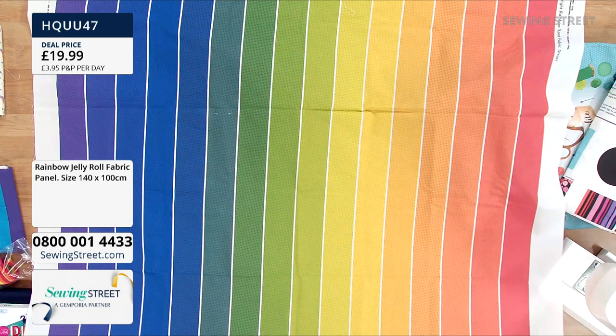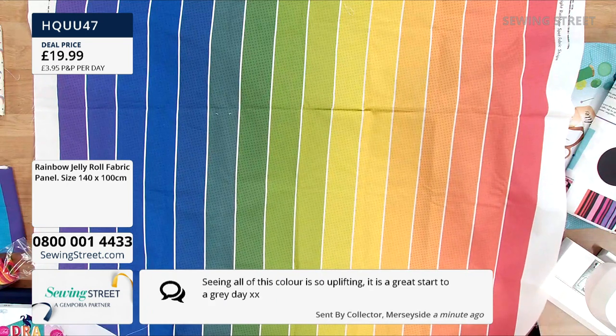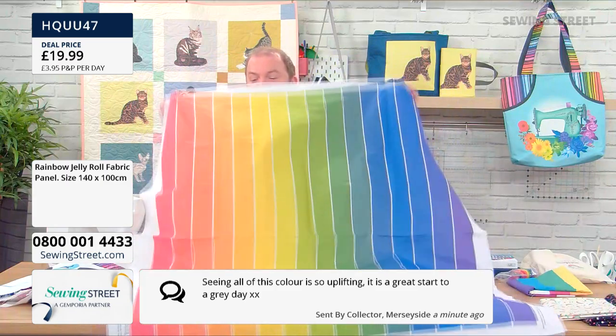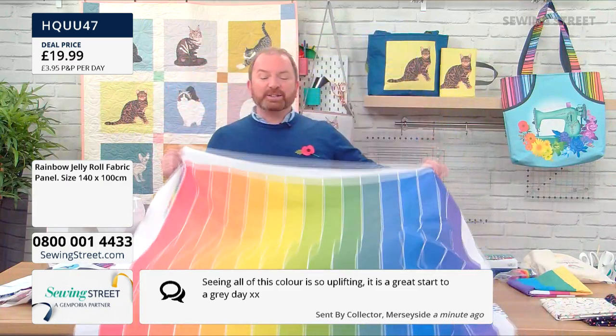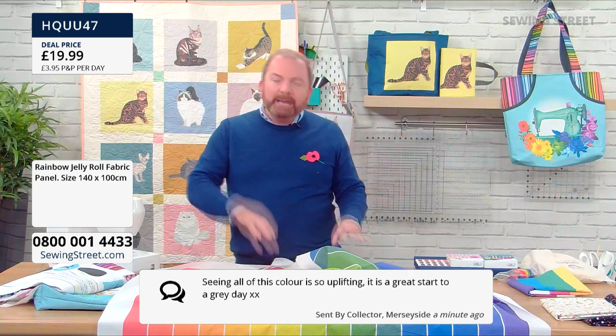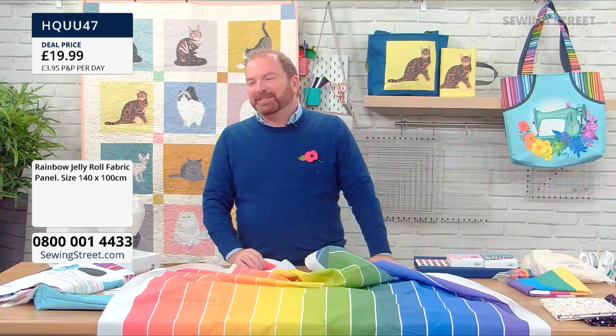Lovely message from someone: 'Seeing all of this colour is so uplifting, it's a great start to a grey day.' I'm with you! It's actually worldwide social media kindness day today — it should really be every day. I'm kind on my social media every day. But I think it's a reminder to be a bit more rainbow, a bit less grey. See how your day pans out. But yeah, that's our lovely rainbow stripes.